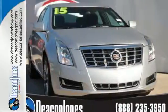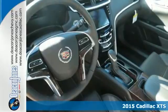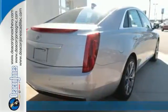Here's a 2015 Cadillac XTS. Revel in the four C's of this indulgent machine: convenience, connectivity, control, and comfort.